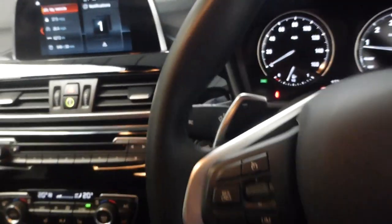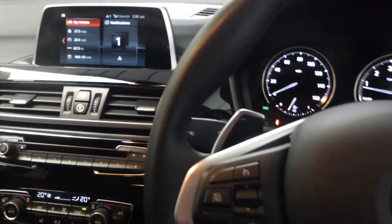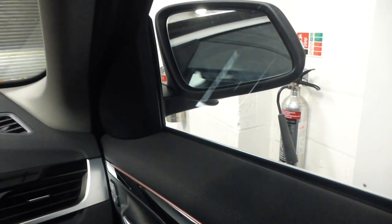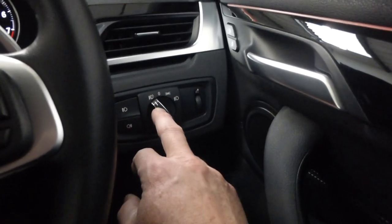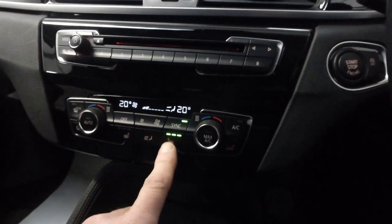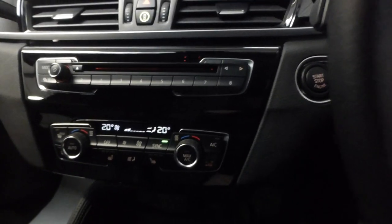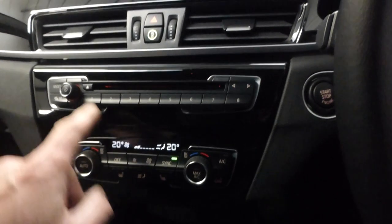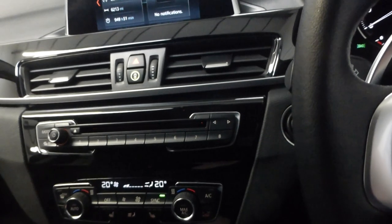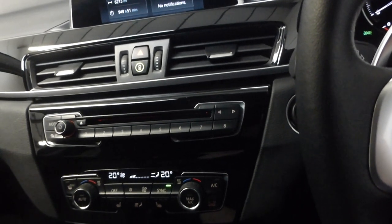You have voice-activated Bluetooth, digital radio, and you can share music from your phone via USB. There are heated and folding door mirrors — that was an option. You also have automatic headlights, heated seats with three-stage seat heating, and electronic climate control, which is pretty standard in most BMWs.